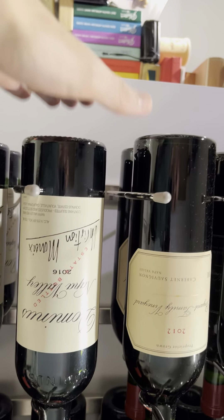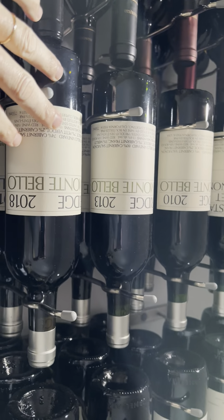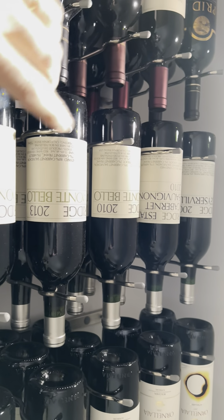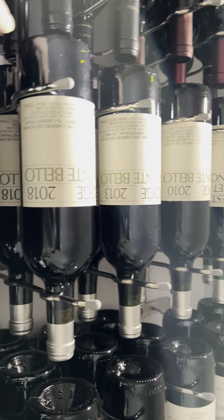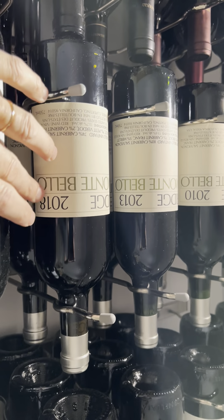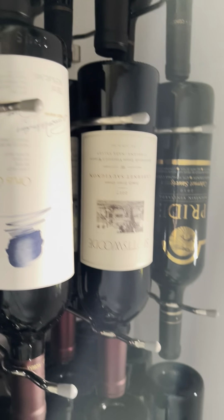Those Dominus are the 2016 vintage. I then picked up two bottles of the Ridge Montebello — another one I love. I have a few vintages of the Ridge Montebello. You can see the 2010 there, and I've also got the 'baby Bello,' which is just their standard Cabernet. I picked up two bottles of the 2018, which will be absolutely fabulous.